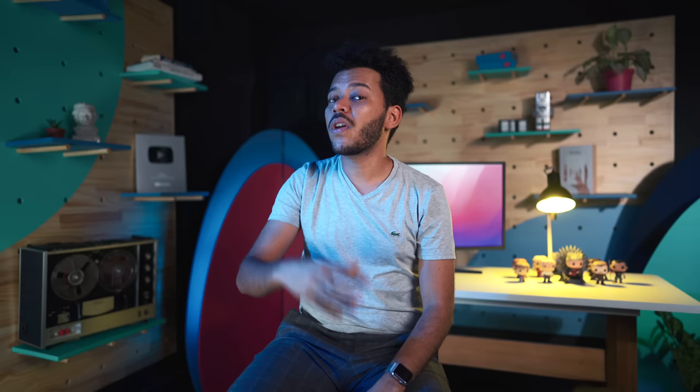I learned this stuff in film school, and it ruined movies for me a little bit. But most stories — films included — follow a three-act structure. During Act 1, the setup, we introduce the characters and the status quo. We are presented with a universe that we can believe in and that we invest in, as long as it's realistic and consistent with our own experience.